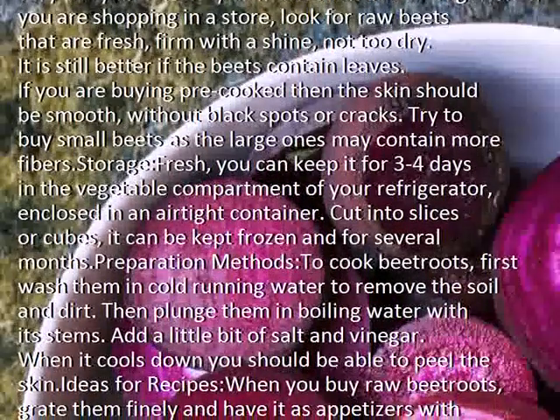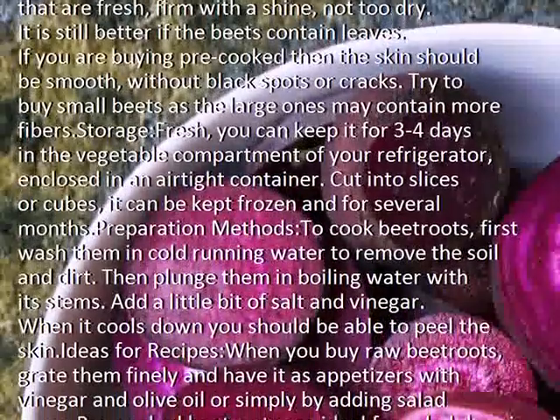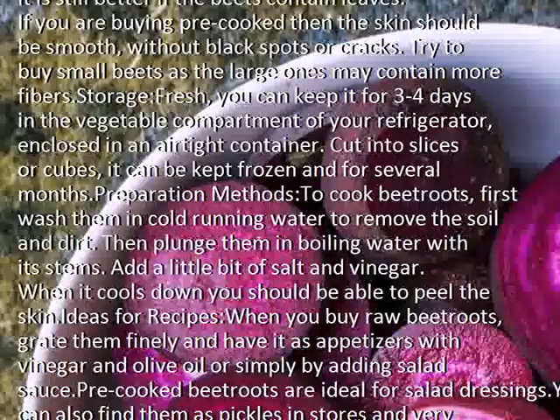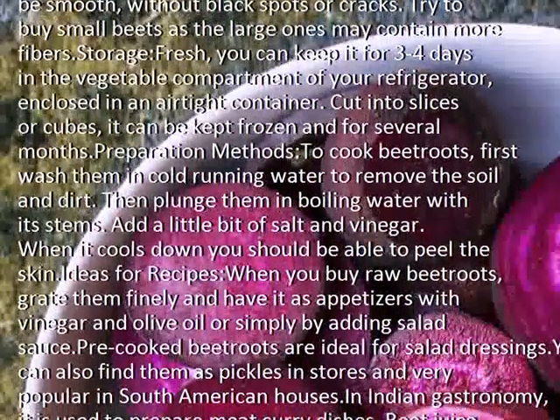Preparation methods: to cook beetroots, first wash them in cold running water to remove the soil and dirt. Then plunge them in boiling water with their stems. Add a little bit of salt and vinegar. When it cools down, you should be able to peel the skin.